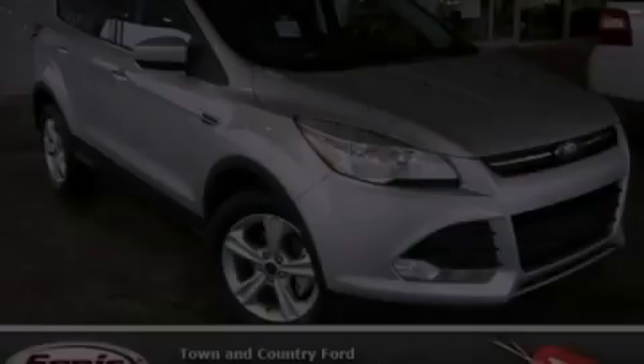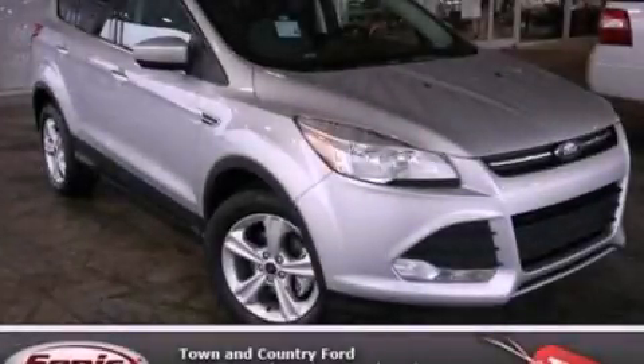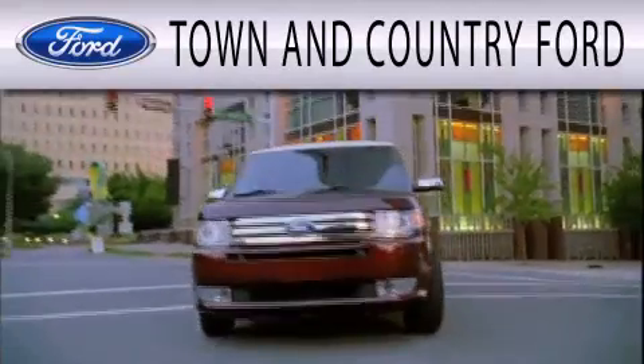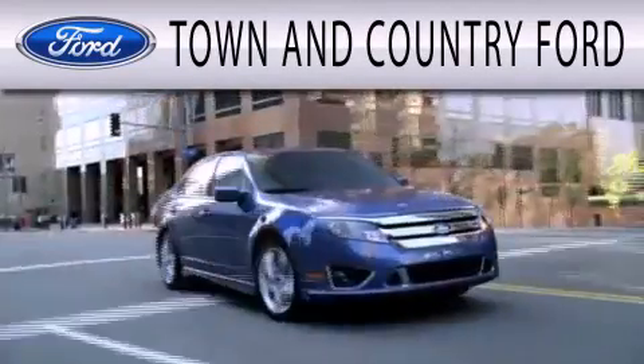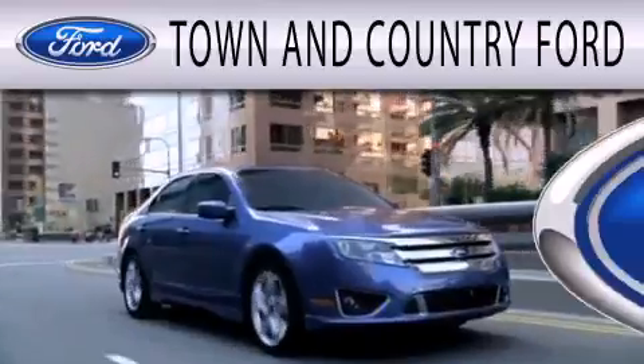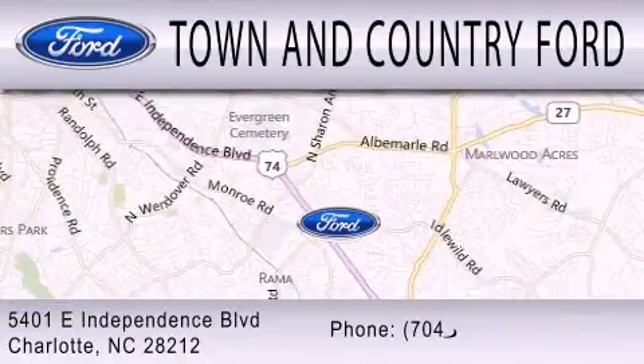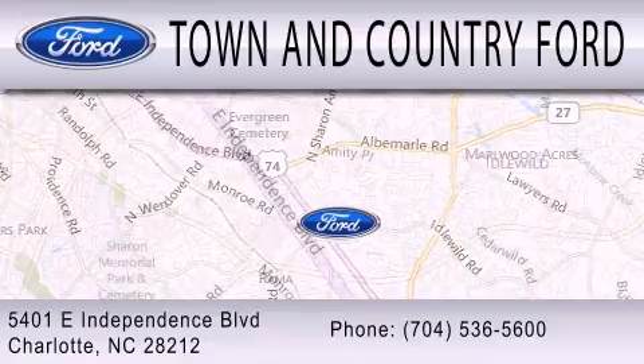Please call today to reserve this vehicle for a test drive. Town & Country Ford is dedicated to doing everything possible to ensure that the experience you have selecting your next vehicle is as pleasant as possible. We are located at 5401 East Independence Blvd. in Charlotte.